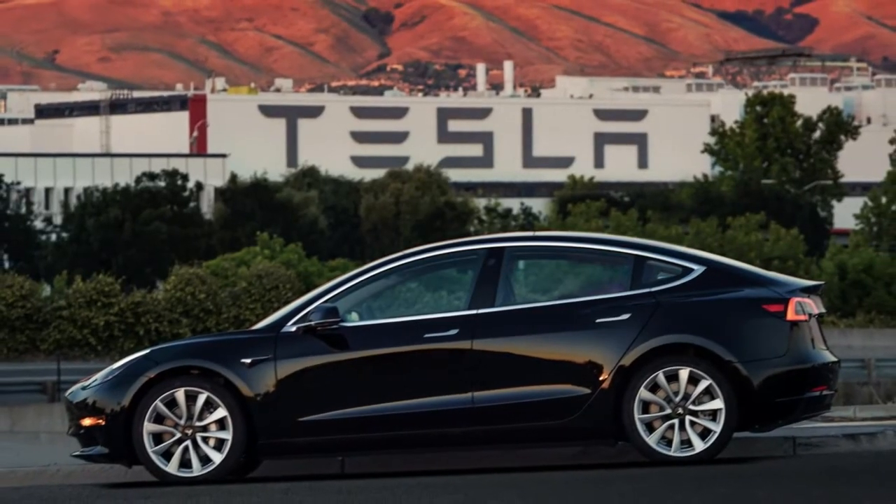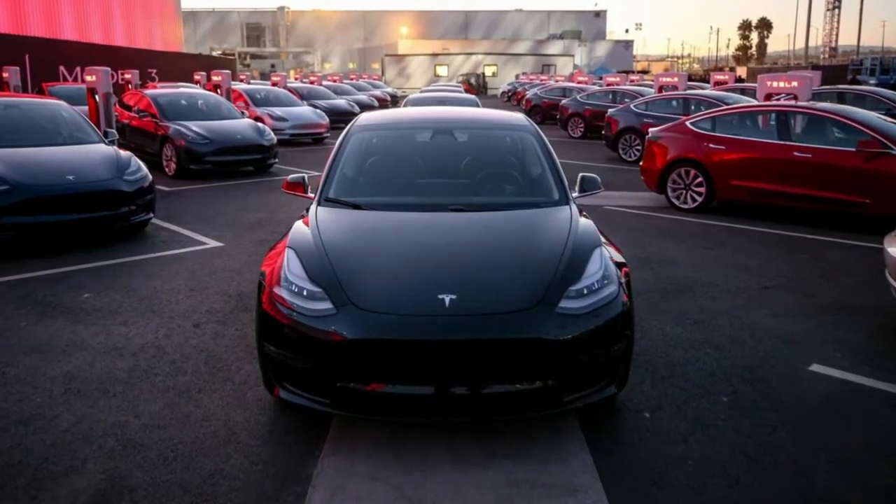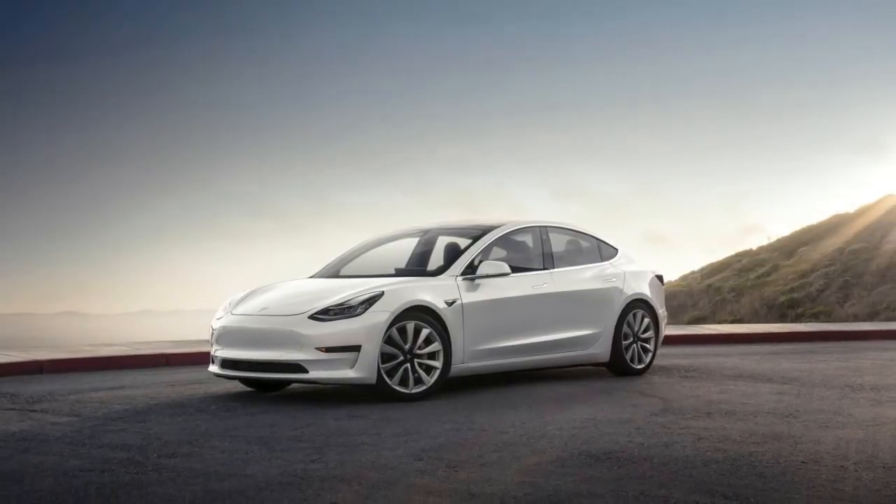Think E46 M3. Comparing any vehicle to a BMW E46 M3 is high praise. For those that forgot about one of BMW's purest M3s, this video should freshen up their memories.